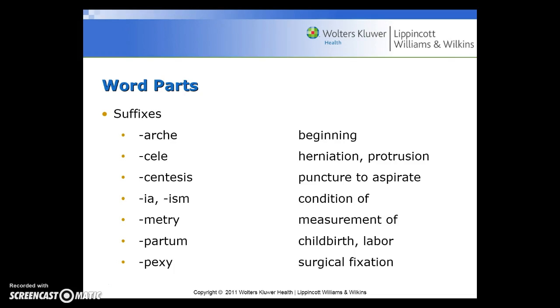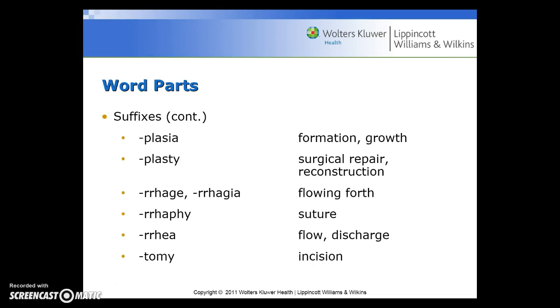Suffixes include: arche for beginning; cele for herniation or protrusion; centesis for puncture to aspirate; ia or ism for condition of; metry for measurement of; partum for childbirth or labor; pexy for surgical fixation; plasia for formation or growth; plasty for surgical repair or reconstruction; rrhage or rrhagia for flowing forth; rrhaphy for suture; rrhea for flow or discharge; and tomy for incision.